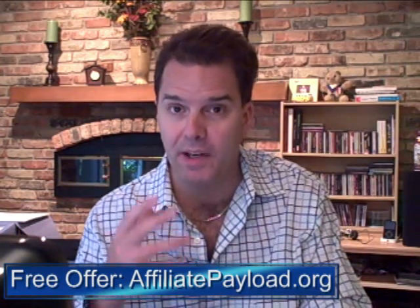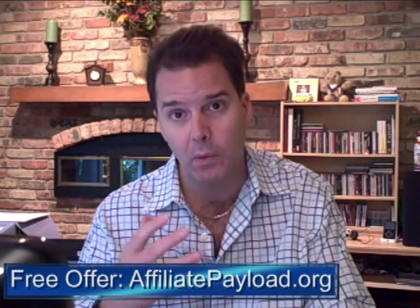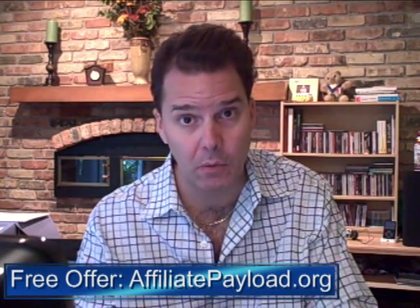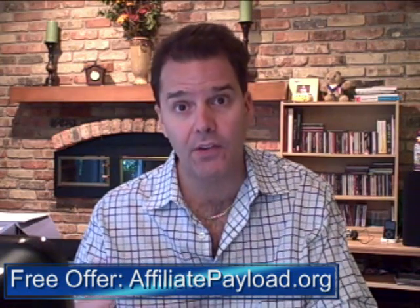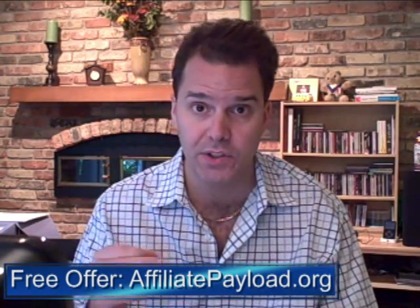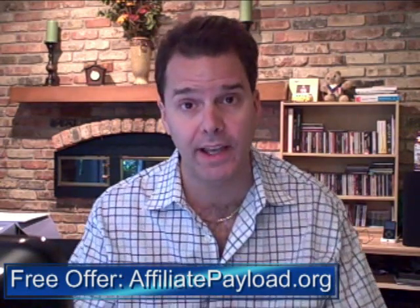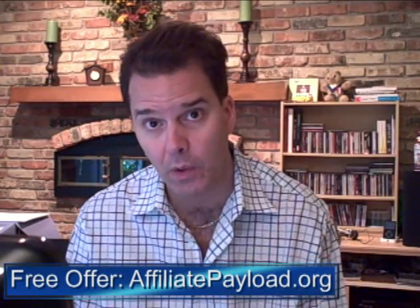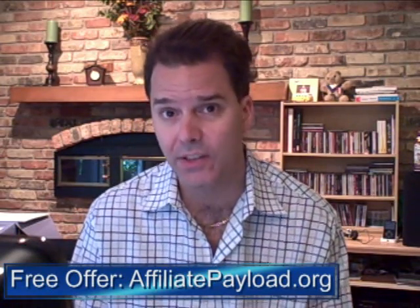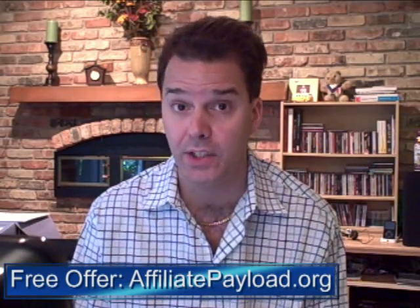Affiliate marketing for me has really been a fantastic avenue for generating money online. What I want to tell you about today is a little bit about what's coming out, what we can expect, and I also want to tell you about a free offer that's over at my site, AffiliatePayload.org. I want to tell you about my experience with Alex individually and what I've learned from him.